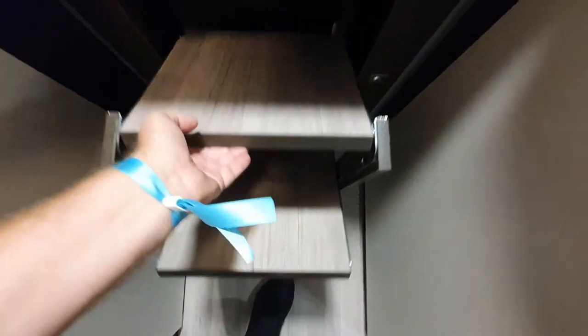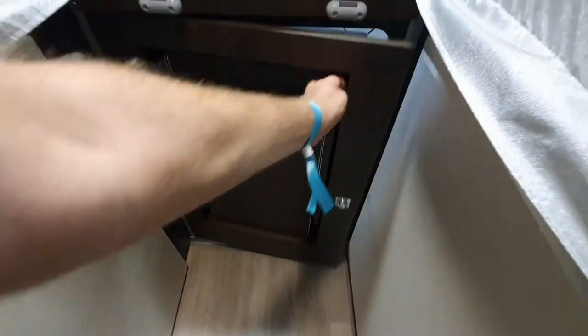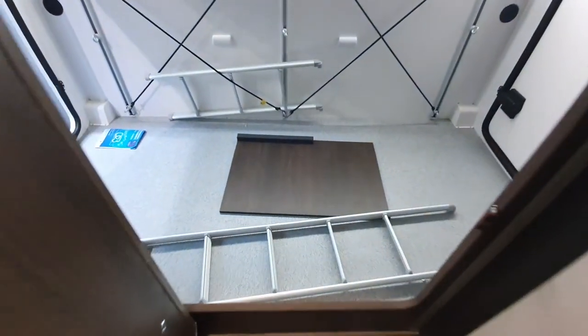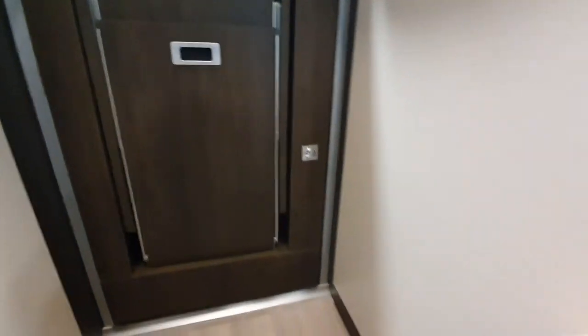The steps up to the bed are held nicely in this door, which opens to reveal the enormous garage at the back. Pretty good. And here's storage, and more storage here as well.